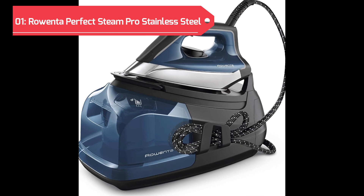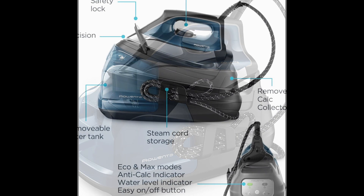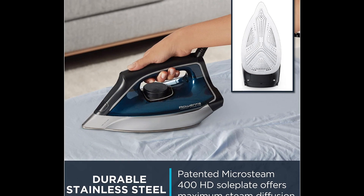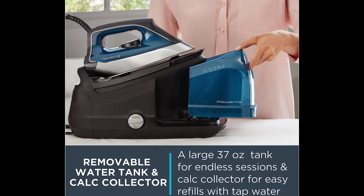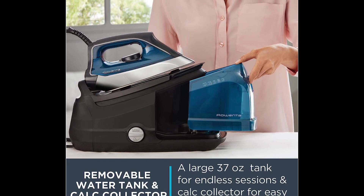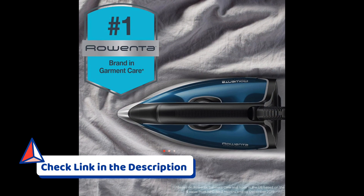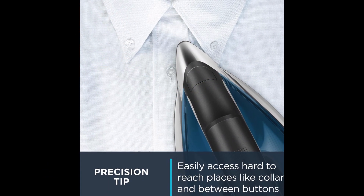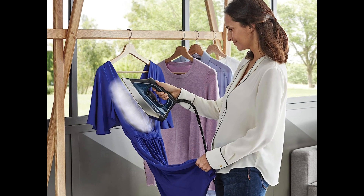Securing the top position on our list is the Rowenta Perfect Steam Pro Steam Station. This professional-grade steam iron is equipped with a stainless steel soleplate for efficient and smooth gliding over fabrics. The 37-ounce removable tank ensures extended ironing sessions without frequent refills, while the fast heat-up time and 1,800 watts of power make the Rowenta Perfect Steam Pro a reliable companion for tackling wrinkles with ease. Experience the convenience and effectiveness of this advanced steam iron, providing a superior ironing experience for home use.